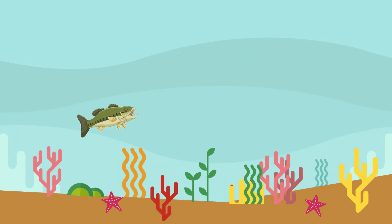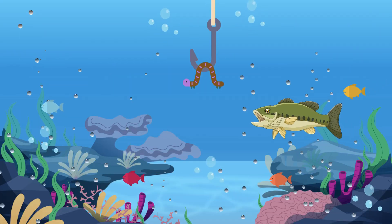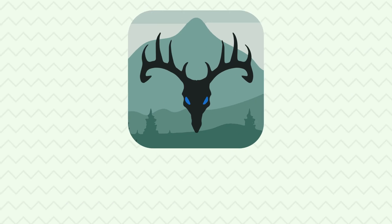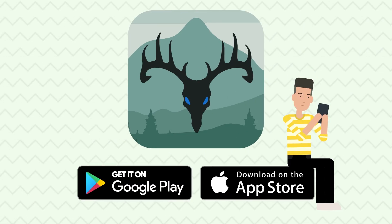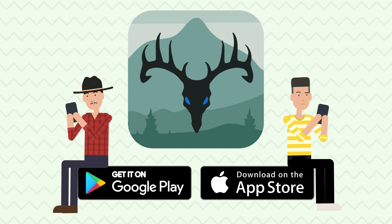For example, bass seek out the colors green, brown, and purple, so one's lure should reflect those colors for an optimal catch. Download Deer's Eye View today on iOS or Android for a free trial period and see what they see.